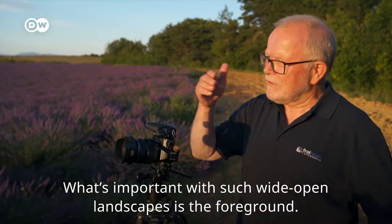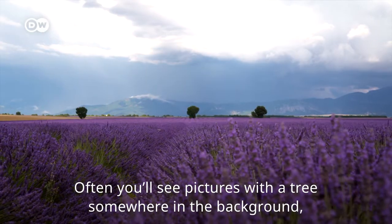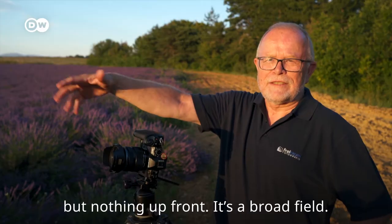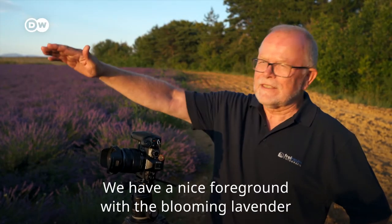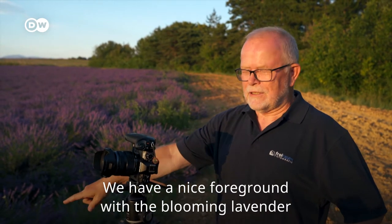It's important, especially in such wide landscapes, is the background. You can see pictures from the trees behind the back and there's nothing in front — it's a wide field. And here, through the lines, we get a nice depth in the landscape. We have a nice background with the lavender flowers, and that's the best idea for a good landscape photo.